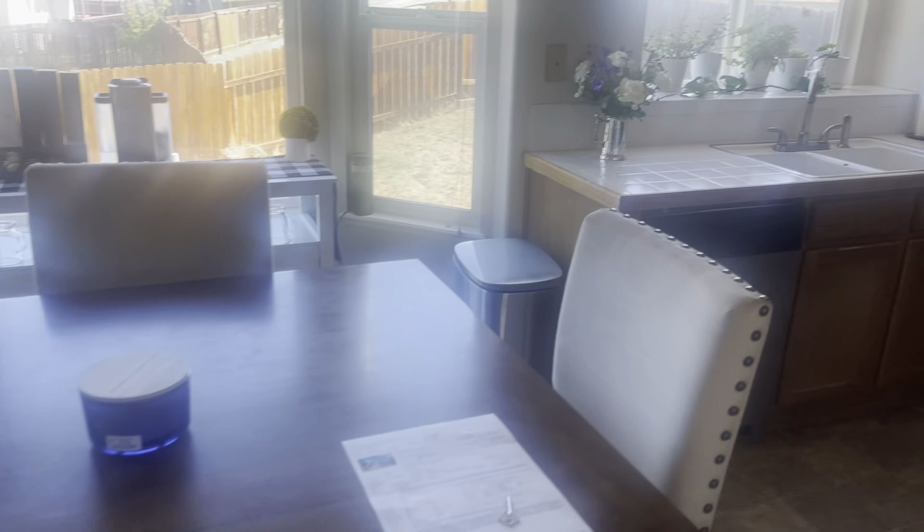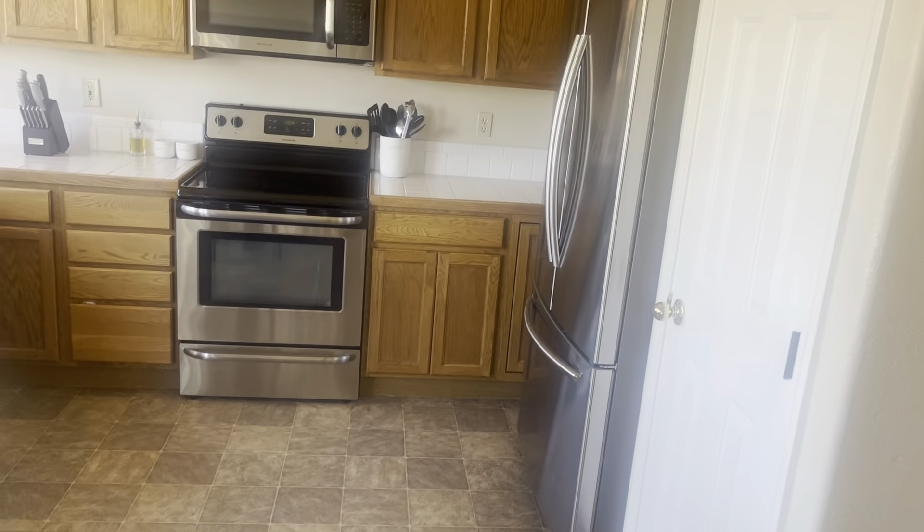Pantry. You got a nice big fridge here, and then you have your cabinetry. Microwave. You got a nice lookout window. Dishwasher. Your stove, of course. Lazy Susan. Then you have your countertops — pretty basic, but they're still nice.